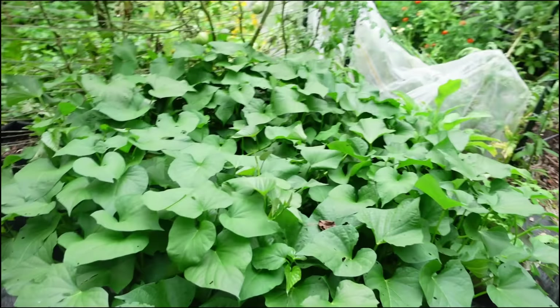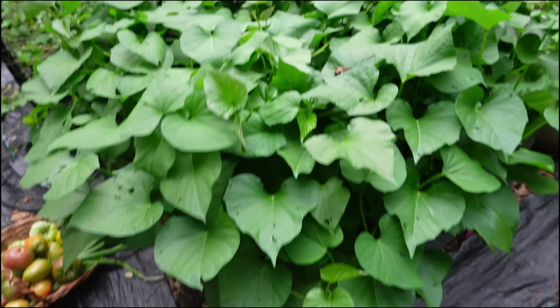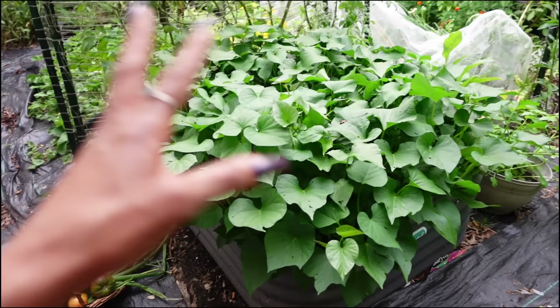Look at those sweet potatoes! If y'all remember this bed, it was nowhere near as full. It is so pretty to me — super pretty. Those are the sweet potatoes.